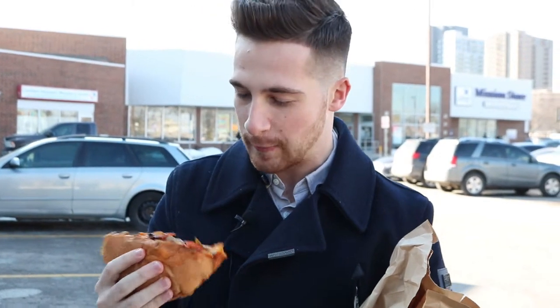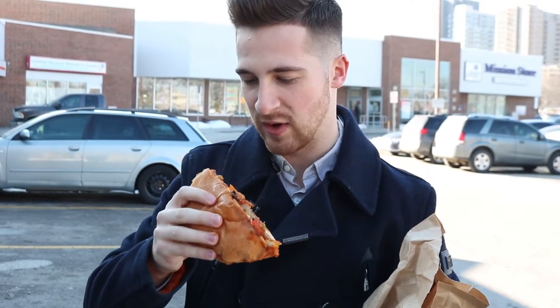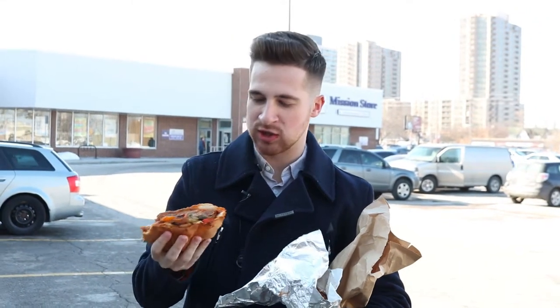This is a nice sandwich right here, I can't wait to try it. Let's get right into it. Oh yeah, that's really good! I'm sure I've got sauce all over my face right now. That's the thing with a hot Italian sandwich — you just have to embrace the mess because it's part of the experience.